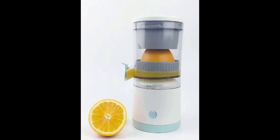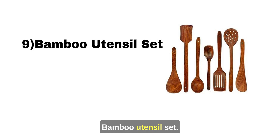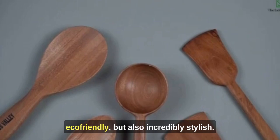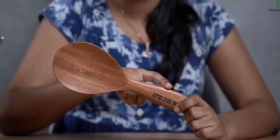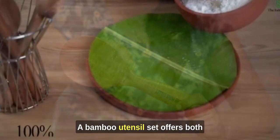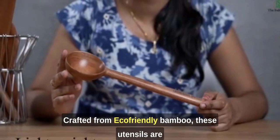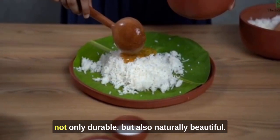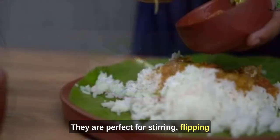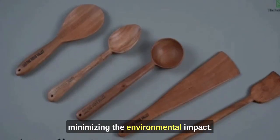9. Bamboo Utensil Set. Bamboo utensils are not only eco-friendly but also incredibly stylish. They're perfect for stirring, flipping, and serving. Crafted from eco-friendly bamboo, these utensils are durable and naturally beautiful, perfect for serving your culinary creations while minimizing environmental impact.